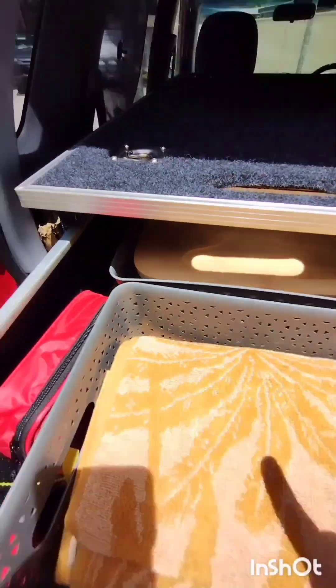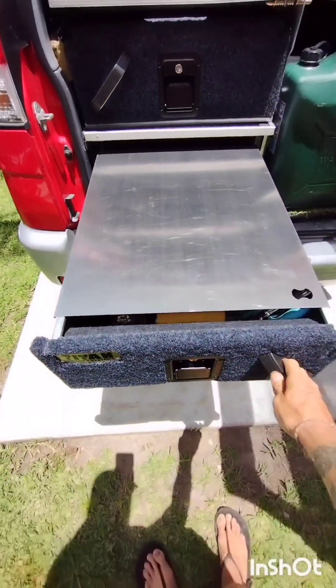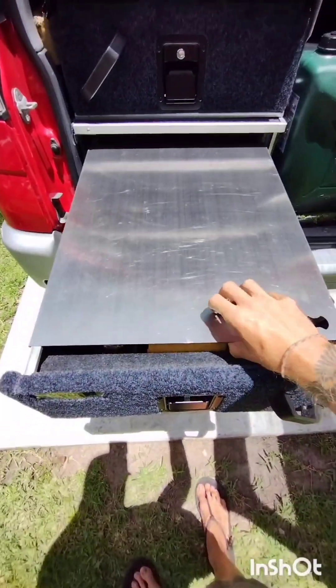There's a spare gas for the cooker in there and some mosquito stuff. There are your towels. Give this one a slam. And then this is your kitchen — you lift that one out, it clips on the front of the drawer, and you've got all your cooking stuff there.